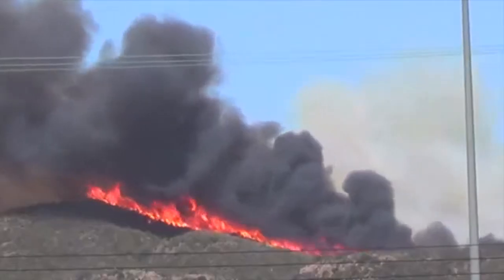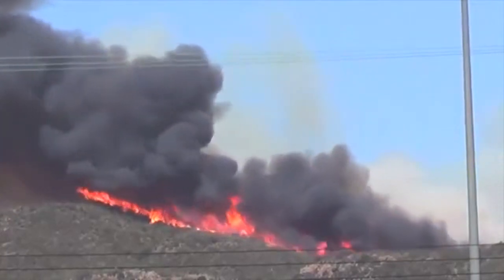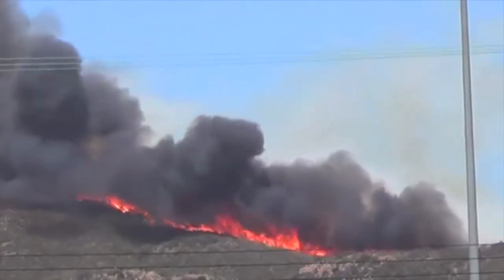Warning! Chaparral ecosystems are prone to extreme fires. While these events are very beneficial to plant communities and help maintain a healthy ecosystem, they can be dangerously unpredictable to humans. Plan your trip accordingly.